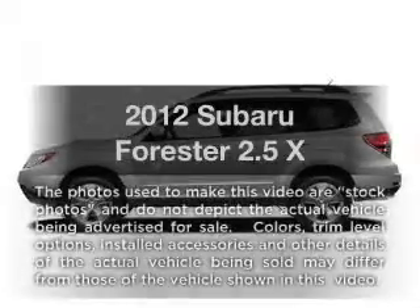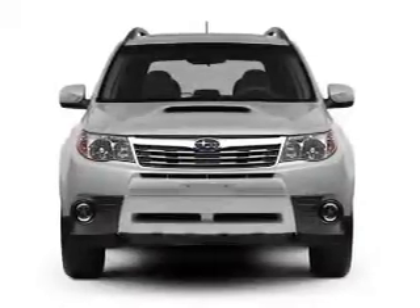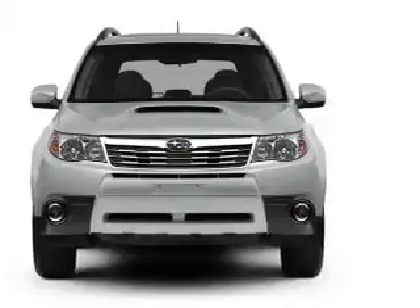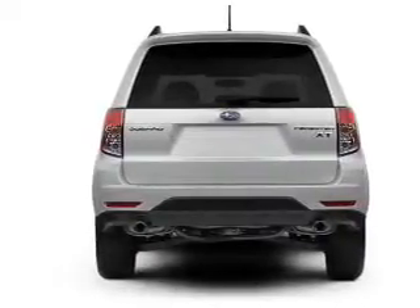Get noticed in this 2012 Subaru Forester. If you're looking for a first-rate auto, this one could be yours today. With an efficient four-cylinder engine connected to a smooth shifting automatic transmission, the anti-lock braking system will help deliver you safely to your destination.